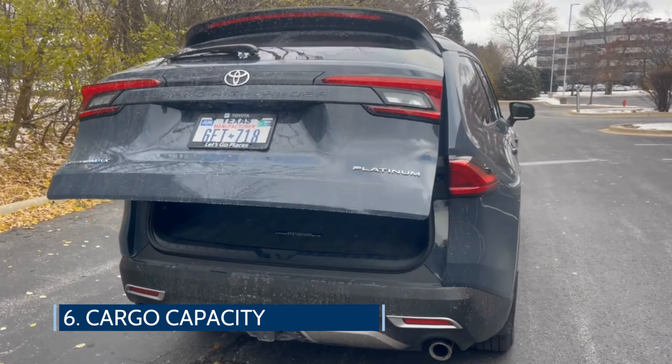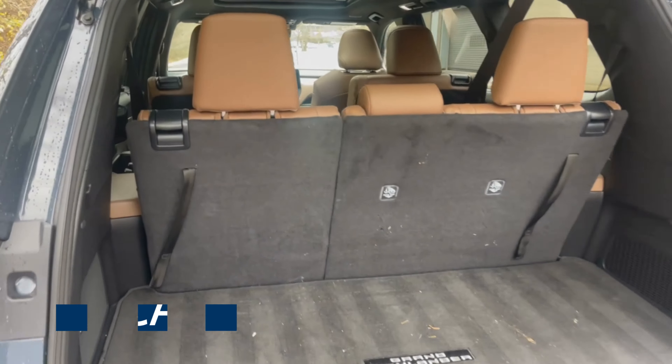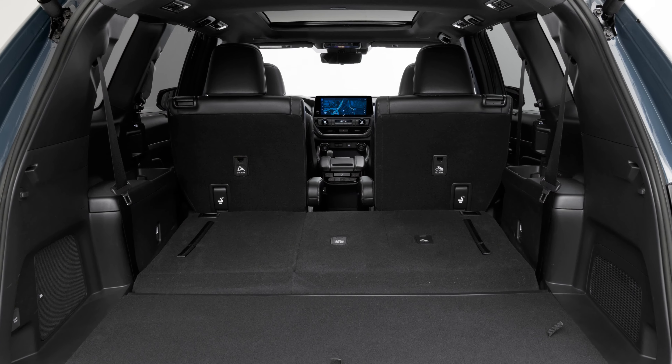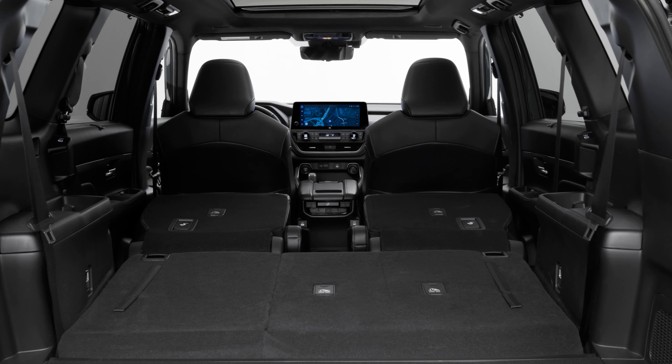The Grand Highlander has an impressive amount of cargo space among its competitors. There is 21 cubic feet of space behind the third row, 58 cubic feet with the third row folded flat, and 98 cubic feet with both rows folded down.